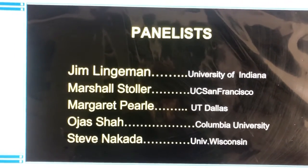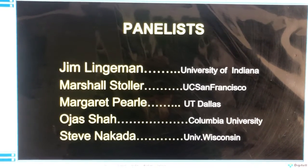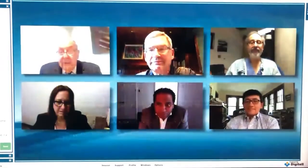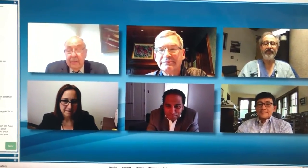Margaret Pearl from University of Texas in Dallas, Ojas Shah from Columbia University, and Steve Nakada from University of Wisconsin.